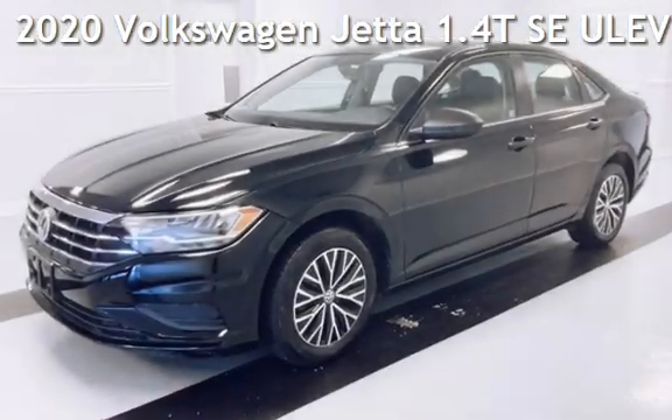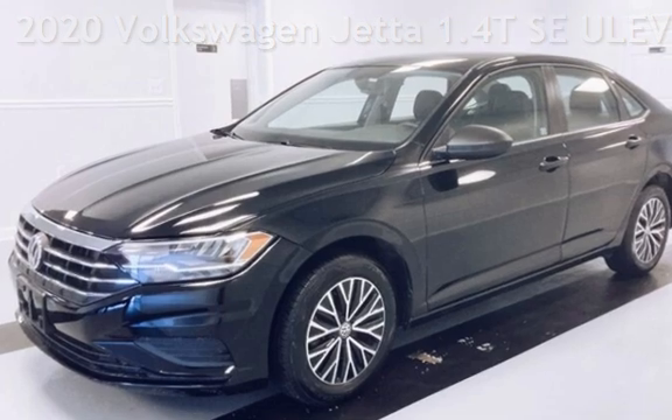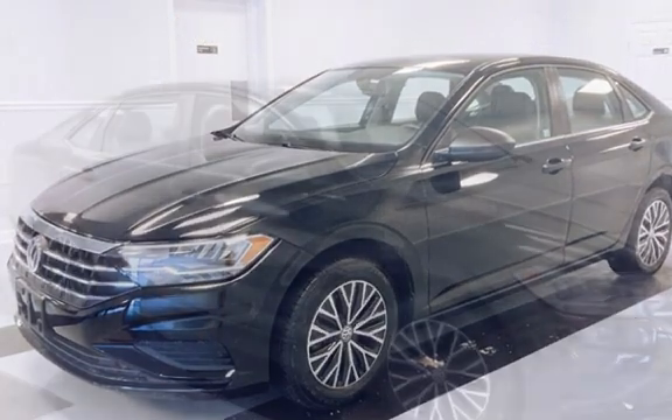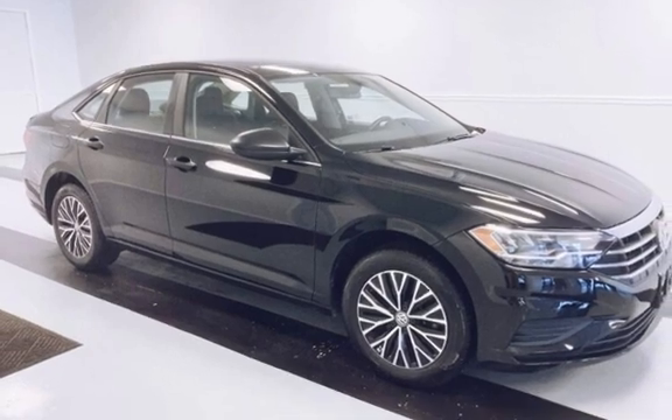Presenting a preowned 2020 Volkswagen Jetta. This four-door sedan has a four-cylinder, 1.4-liter i4 engine, with front-wheel drive and an automatic transmission.